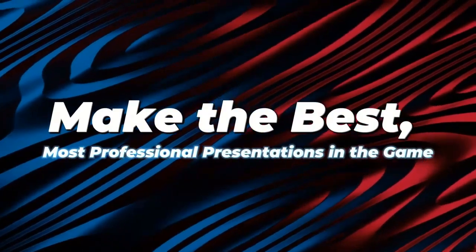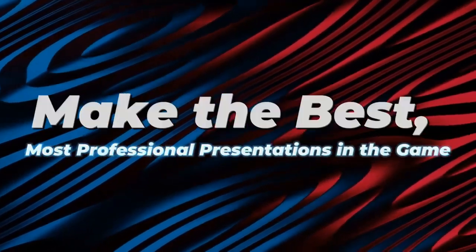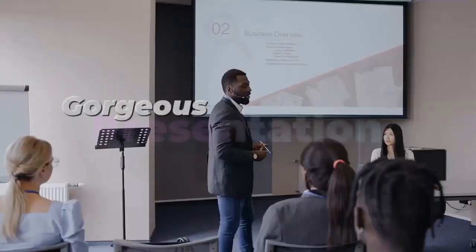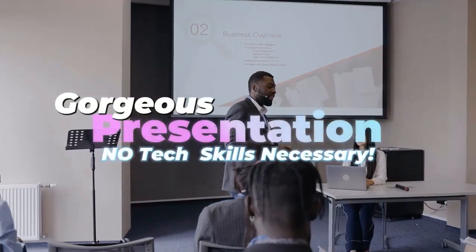Make the best, most professional presentations in the game. Create presentations that will blow others out of the water. Trim days off the time it takes to make a premium quality, gorgeous presentation — no tech skills necessary.